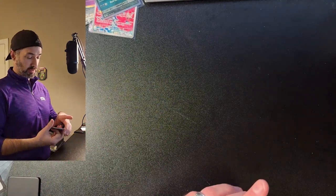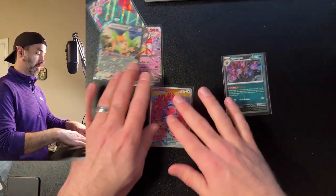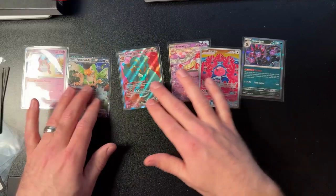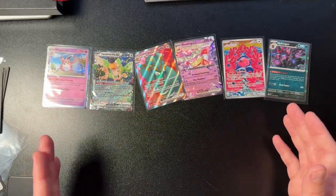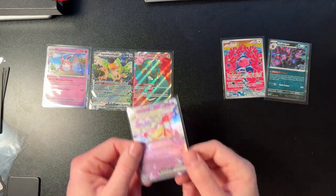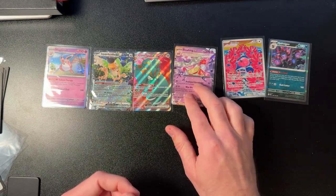The ETB was fun to open. Didn't have too many great hits but we do have these — spreading them out so you can see. Overall the Slowking EX is the one I'm most excited about; I'm really a fan of Slowbro and Slowking. Anyway guys, thank you for watching — make sure you hit that like button and subscribe. Have a great day, see you next time, bye!